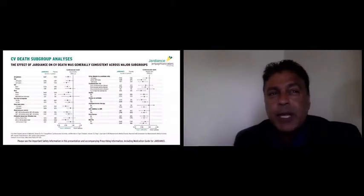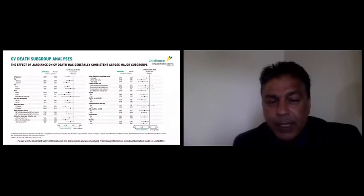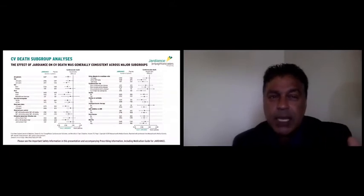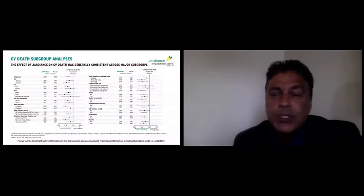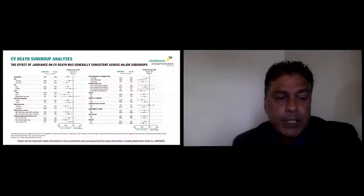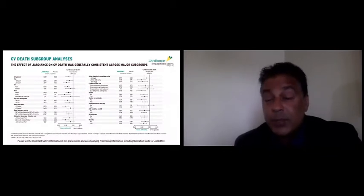These are the forest plots. What you want to do is look at that line of unity at 1.0 and see if any subgroups benefited a lot or were harmed. What you see is a very consistent result with Jardiance. It didn't matter what your age, sex, race, A1c, BMI, blood pressure, or renal function was — in all cases, Jardiance did better than the placebo or standard of care arm.